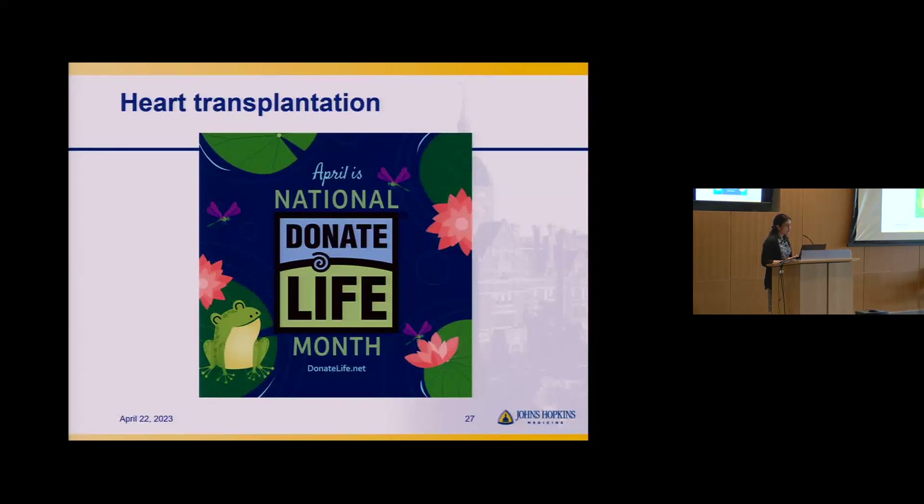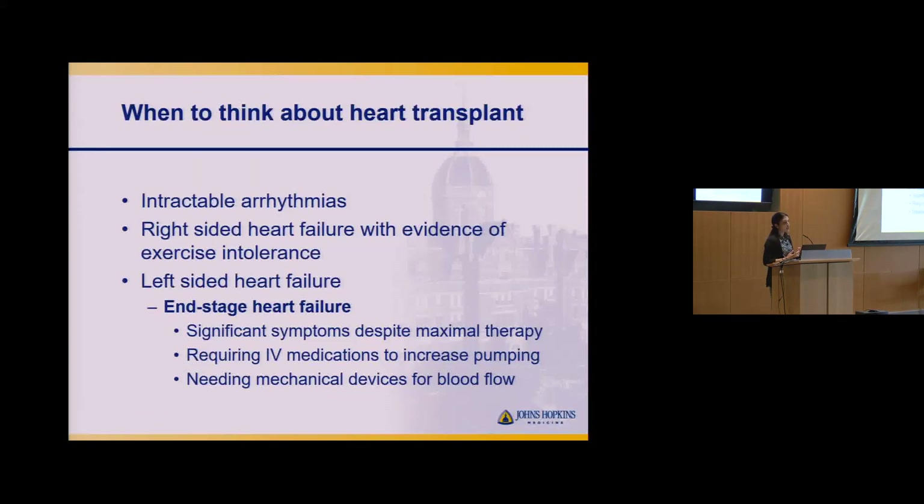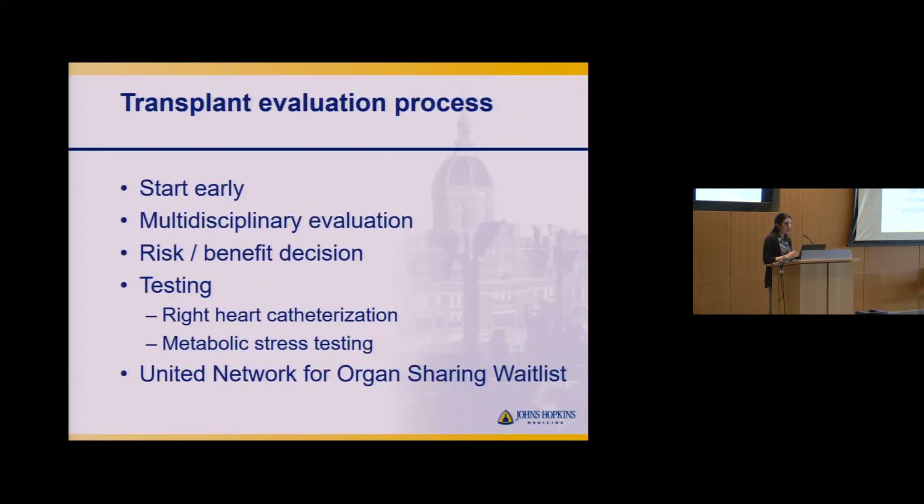April is National Donate Life Month, so we'll talk briefly about heart transplantation. We think about transplant in two main categories: intractable arrhythmias and progressive heart failure symptoms. Our approach is to start the evaluation process early — it's multidisciplinary, involving the ARVC team, heart failure team, surgeons, nutritionists, social workers, and others. There's extensive testing as part of the evaluation, and ultimately after discussing risk and benefit, the patient would be waitlisted on the national transplant waitlist.